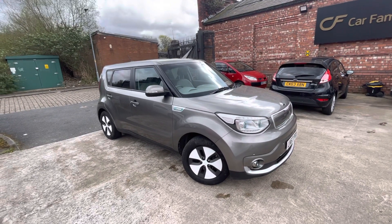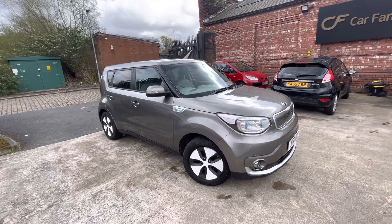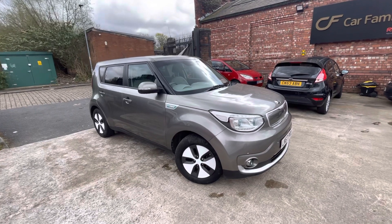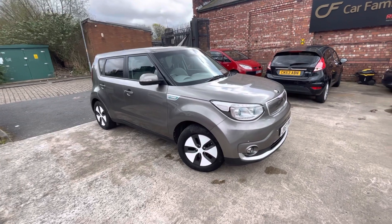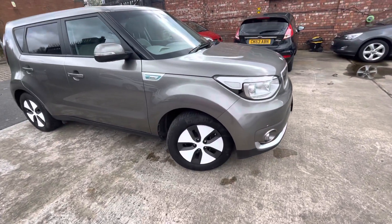Hi, James and Car Family here to show you the newest addition to our stock — a lovely Kia Soul 67 plate in fantastic condition. The car's got a good MOT on it, two keys with the car as well, and the bodywork is in immaculate condition.